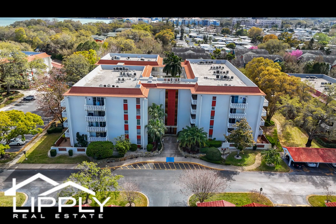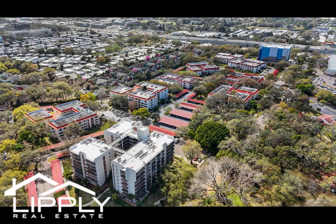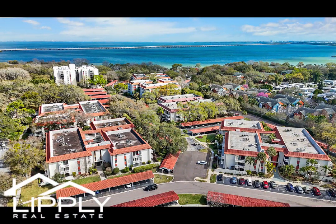While pets are not allowed, rest assured knowing that carport space 1127 and locker number 205 are included with the sale, providing added convenience and peace of mind.